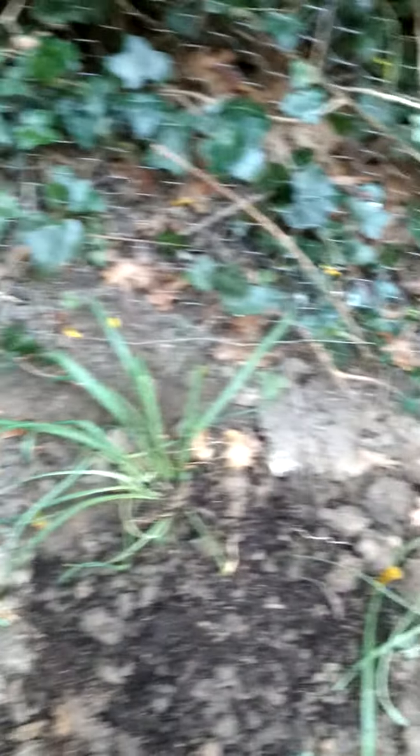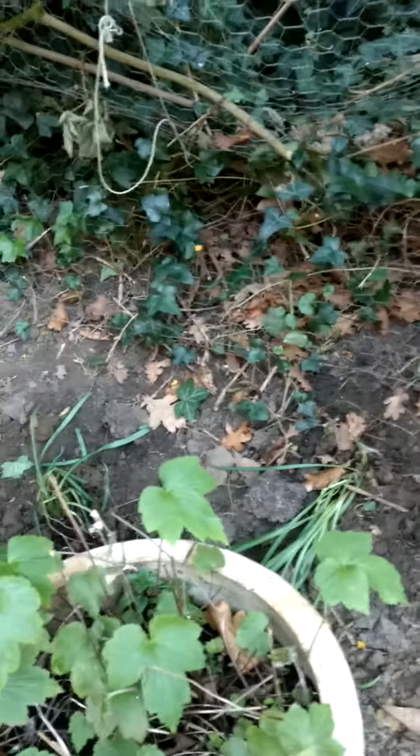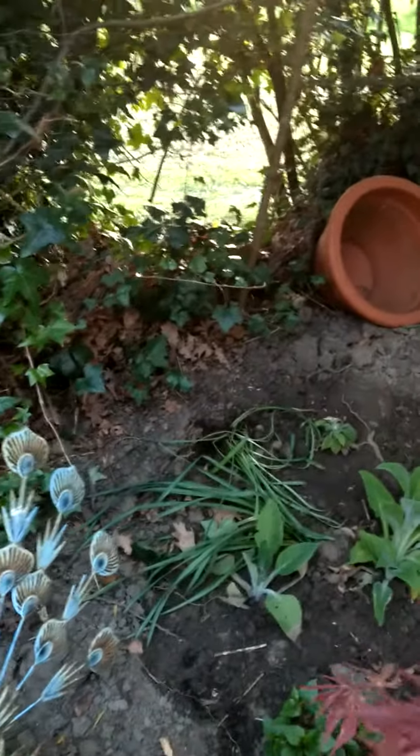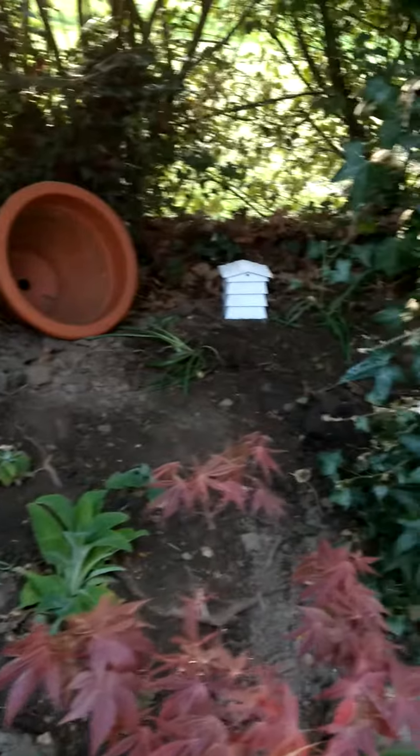And then my friend's giving me some snowdrops. So they've got planted all along the back there and going up there. So come beginning of next year, that'll be nice.